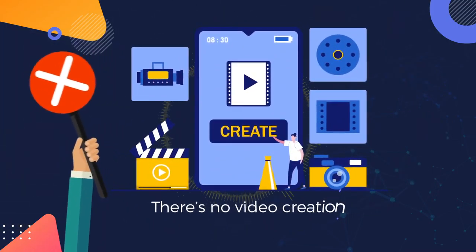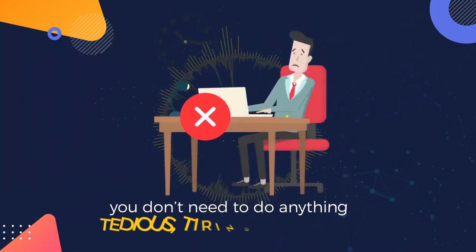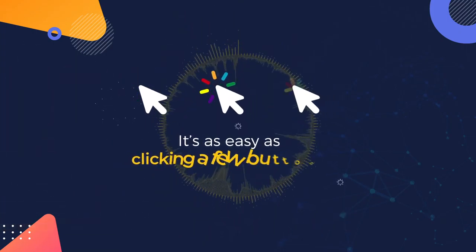There's no video creation, no ranking, no paid traffic. In other words, you don't need to do anything tedious, tiring, or boring. It's as easy as clicking a few buttons.